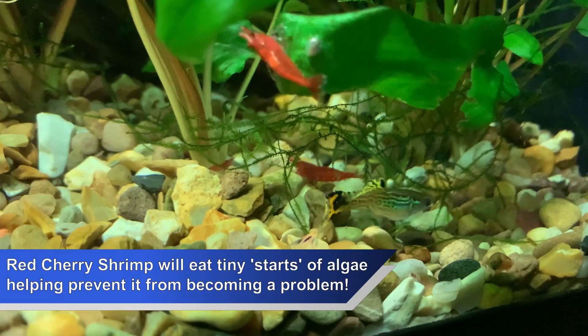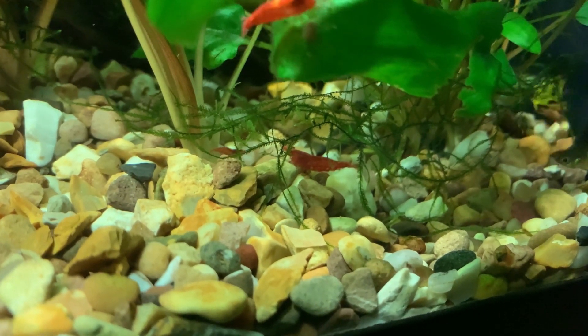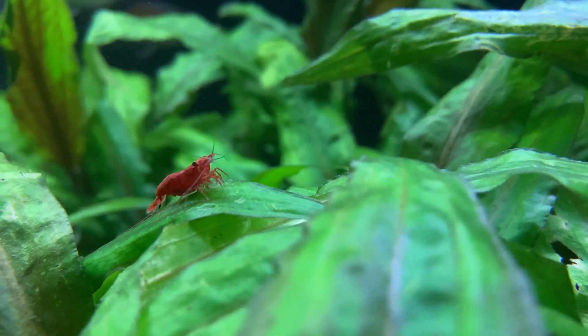One of the main reasons aquarists add red cherry shrimp to their planted tanks is so the shrimp can keep the algae under control. Without additional light, very little algae grows. Another great thing about red cherry shrimp is the way their vibrant red colour pops against the bright green background of plants.